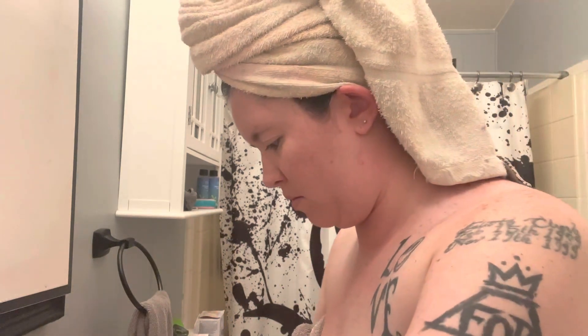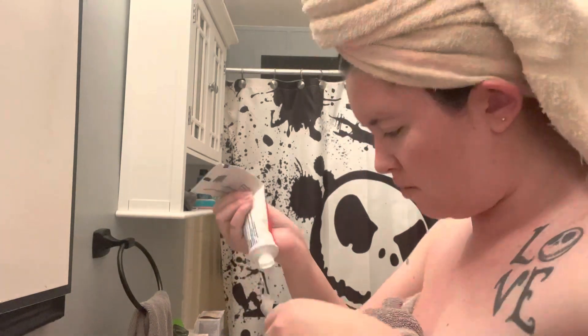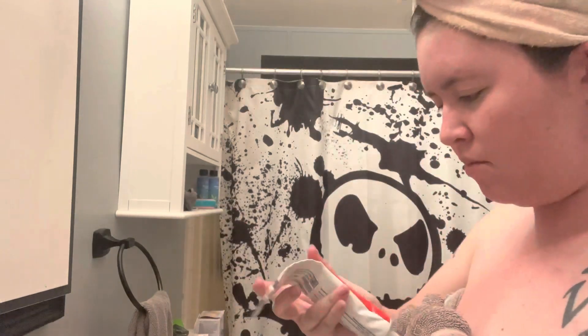I hate finding conditioner left in the hair — it's disgusting.